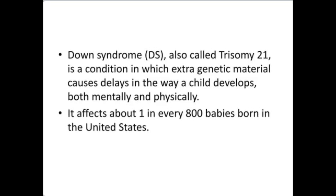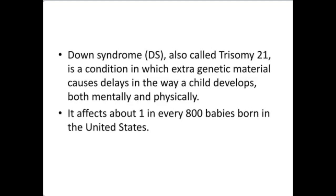Down syndrome, also called trisomy 21, is the condition in which extra genetic material causes delays in the way a child develops, both mentally and physically. It affects about 1 in every 800 babies born in the United States.